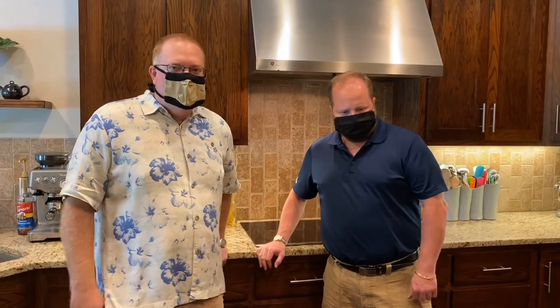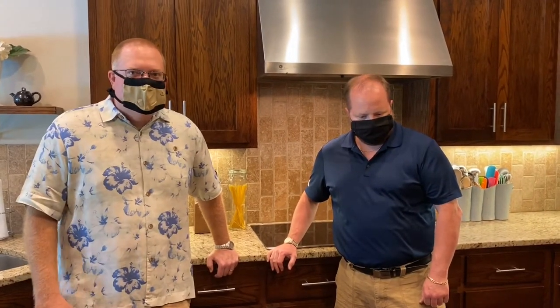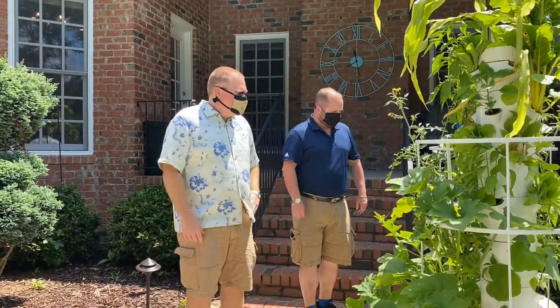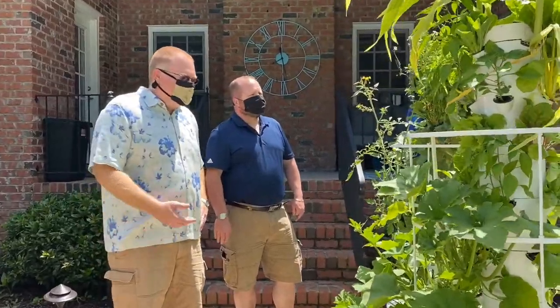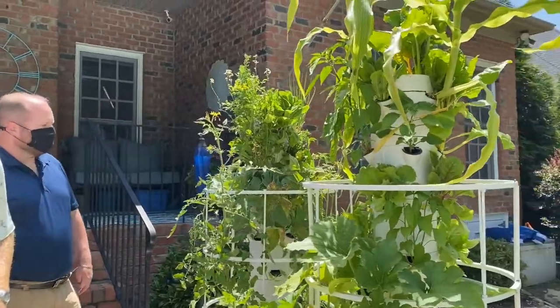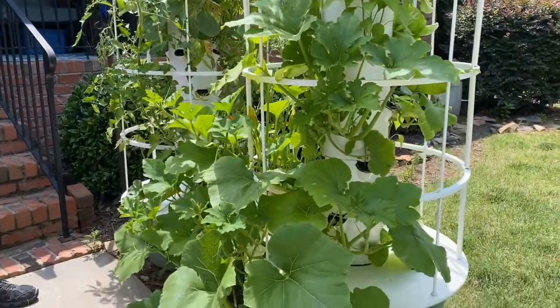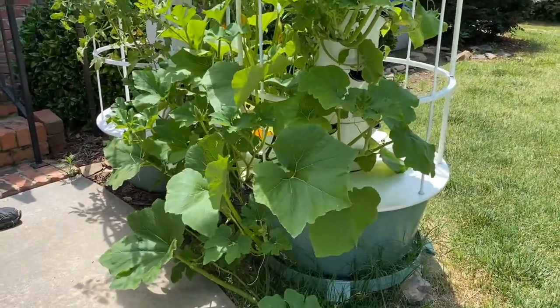We're going to take you outside and show you the grills and the tower gardens and how we prepared all this great food. So this is the tower garden that Jim and I were talking about. You can actually hear the pump just came on — it feeds the water from the base up through the top and sort of rains over the roots. We don't have any soil in here; it's all done through the nutrients in the water.